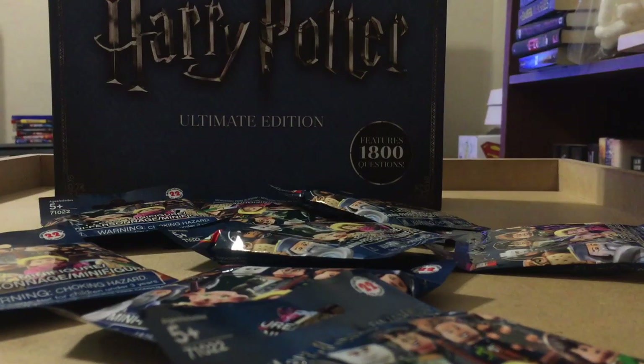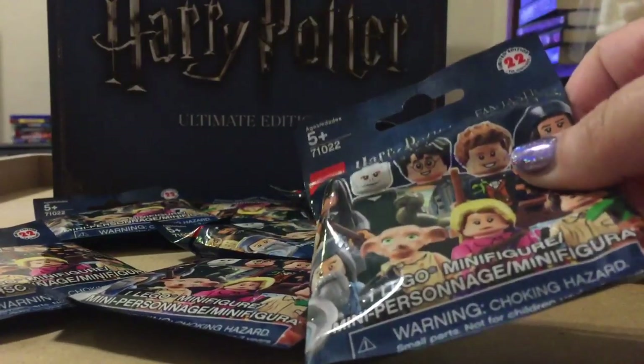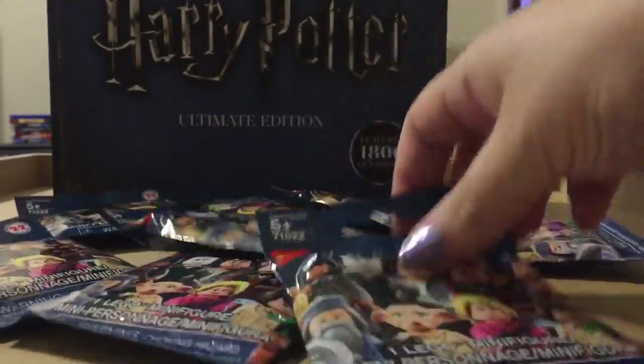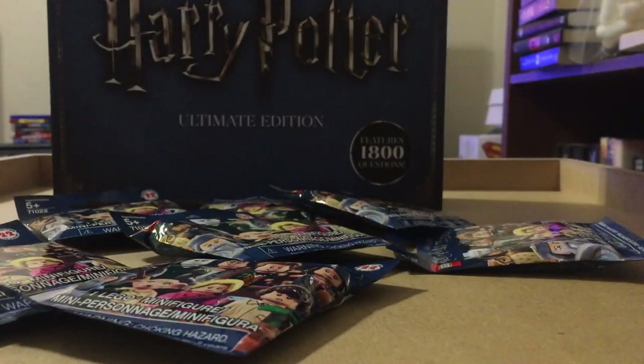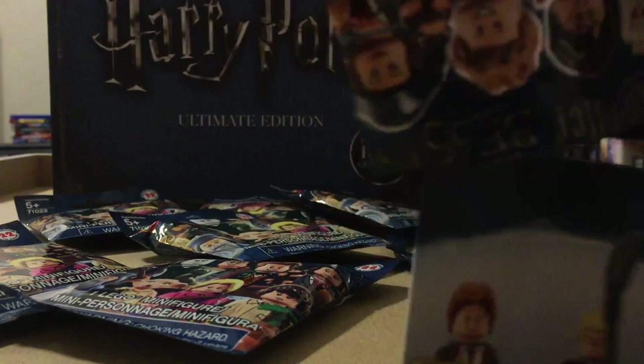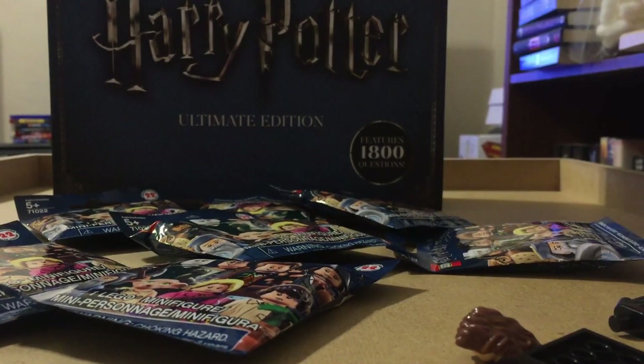Hey guys, Brittany here and as you can see I went a little crazy at Walmart and bought eight Harry Potter CMFs. I did stand there and fill up every single bag that Walmart had in the store and hopefully I will have everything that my little heart desires. I'm a bit out of practice feeling up bags, but I think I did okay.